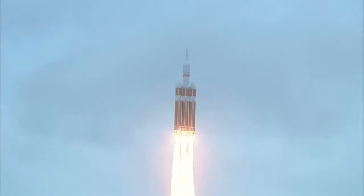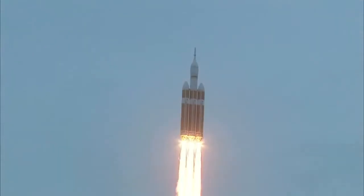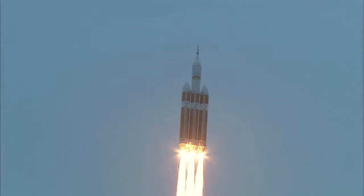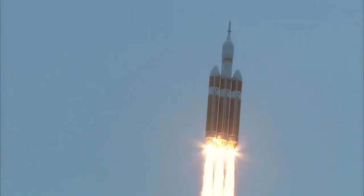Good engine control in the first stage. Passing 25 seconds. Velocity 1,341 feet per second. Passing 31 seconds, still looking good. Good engine control. Good chamber pressure in all three boosters in the full power mode.